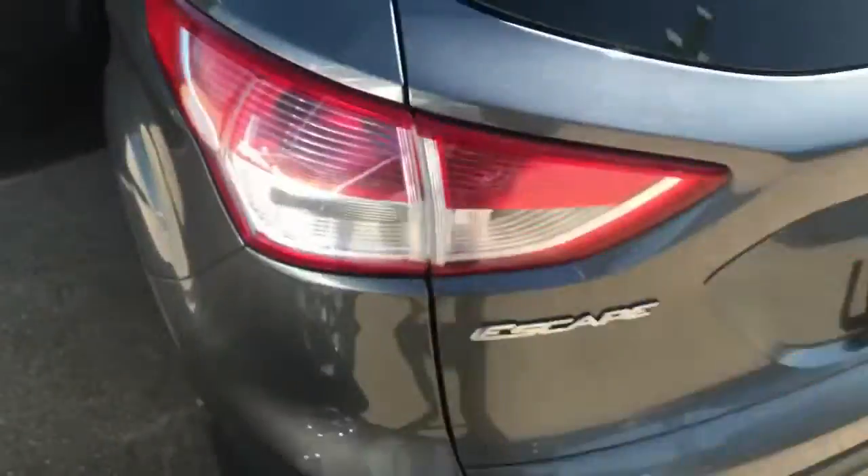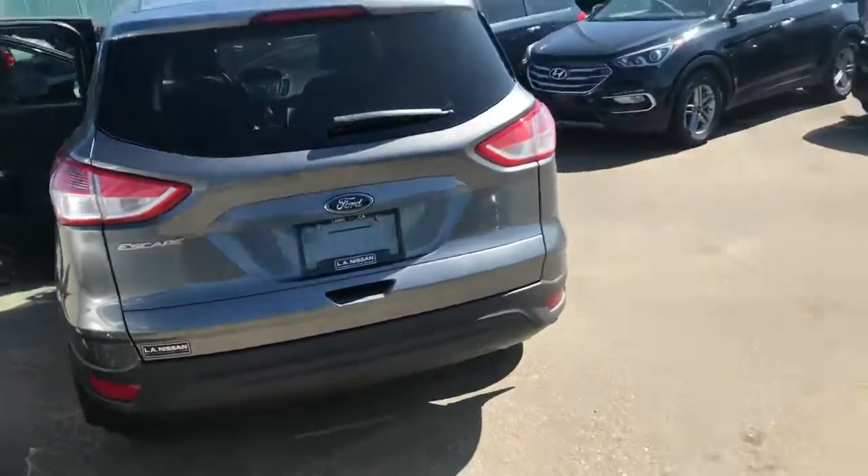These guys are gonna fold down for you, giving you access to your cargo area — they're all in awesome shape. Coming around to the rear, all in really good shape as well.